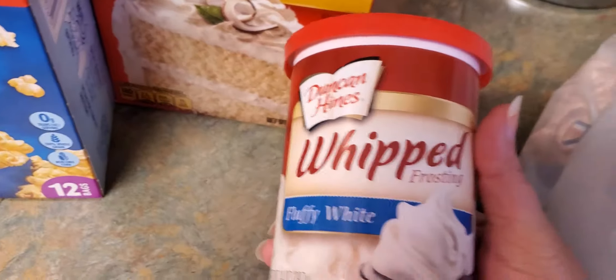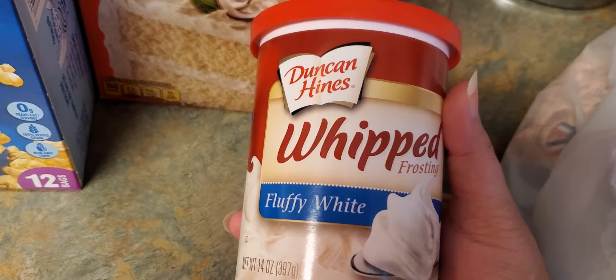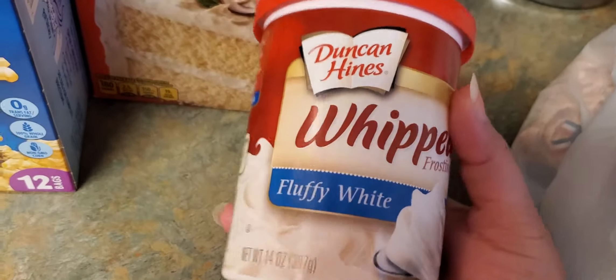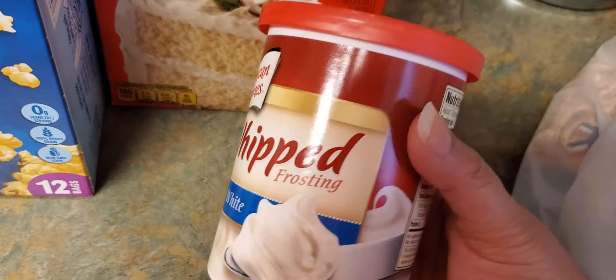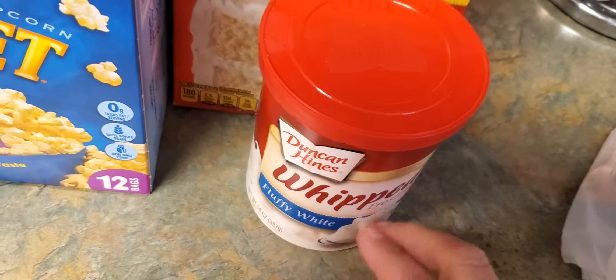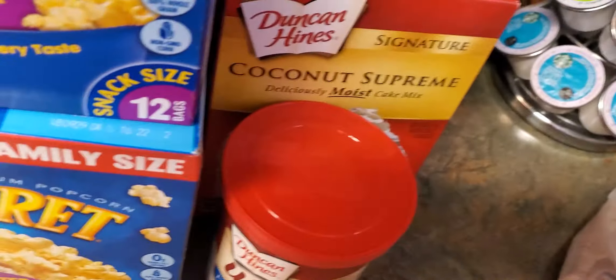He also picked up this Duncan Hines whipped frosting — fluffy white. It's a large 14-ounce container and it was on sale for a dollar fifty. They had it two for three dollars.